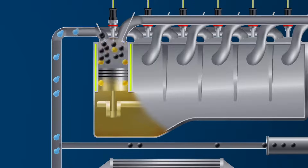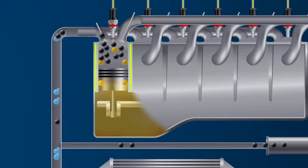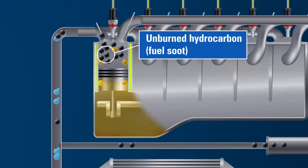Ignition causes expansion that drives the piston back down, generating the energy needed to turn the crankshaft. The byproducts of combustion include solid particulate matter, which is a combination of partially burned fuel and lubricant.